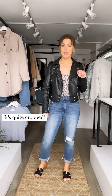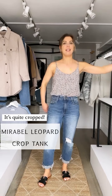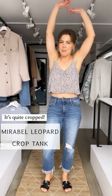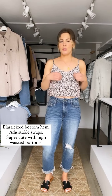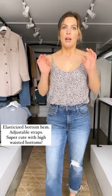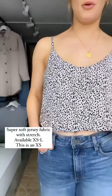Next up is the Mirabelle leopard crop tank. I have it paired with the Rocket crop faux leather jacket, the Ritual mom jeans in the darker rinse, and a pair of black sandals. This is a very cropped tank — it has an elasticized waistband, and if I put my hands up it blouses over a little bit. It has adjustable straps so you can lower it and make it a bit longer. Very cute paired with high-waisted bottoms — it's a really soft jersey fabric. This runs extra small to large and I'm wearing an extra small.